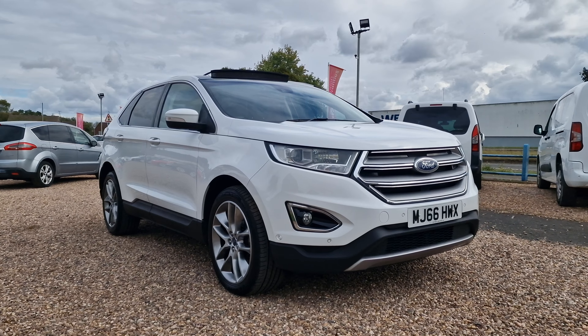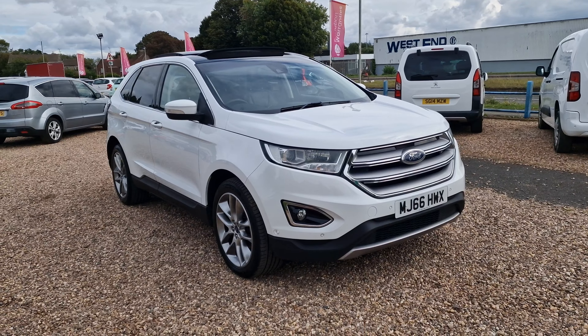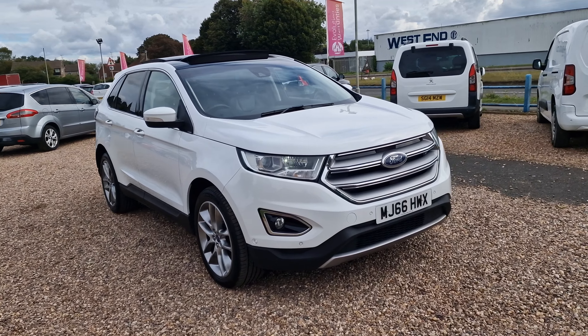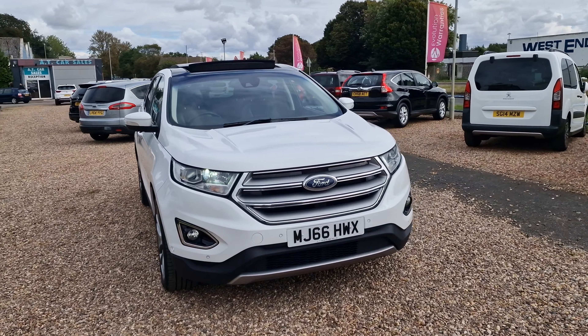Hello and welcome to today's video. My name is Andy from AT Car Sales in Corbin, Elfarbershire. Today we're looking at this 2016, on a 66 reg, Ford Edge. This one is the 2.0-litre TDCi, the titanium trim with loads of optional upgrades from new, which we'll go through in a minute.